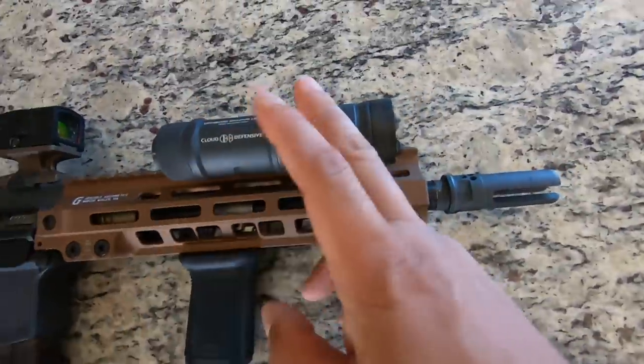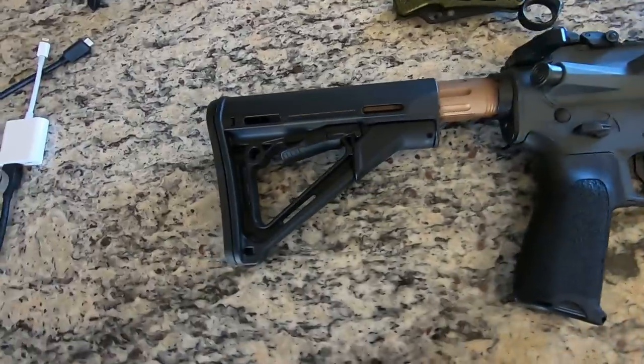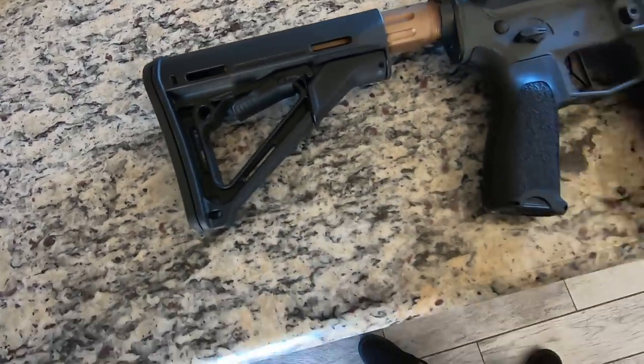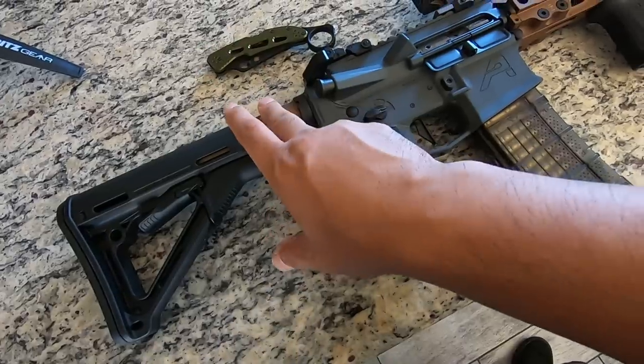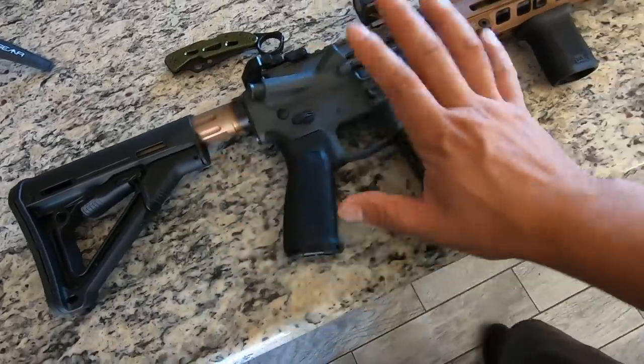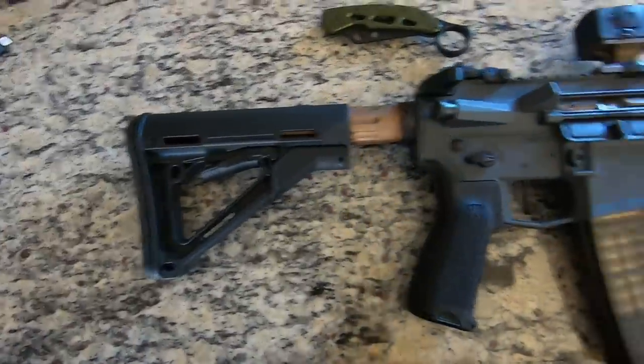I reached out to them and on the third contact they put me in touch with somebody who could get me answers, but it still took a minute. The build is complete, the suppressor will be here, and my buddy over at Rhone Industries is making a custom wolf gray sling with FDE or bronze hardware to go with the whole setup — and we will get a dedicated suppressed video for you guys.